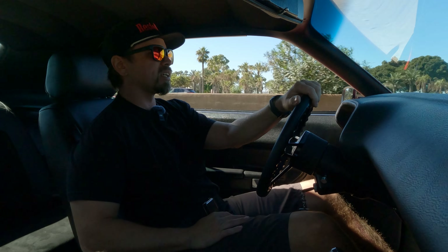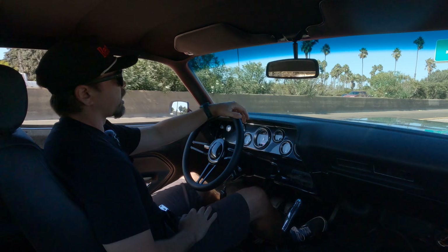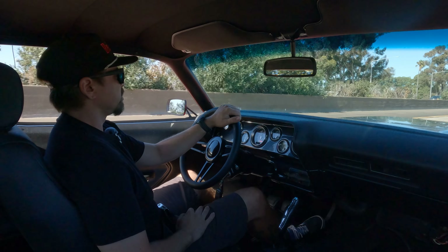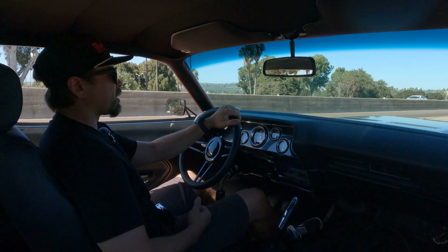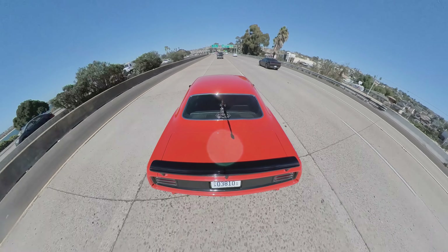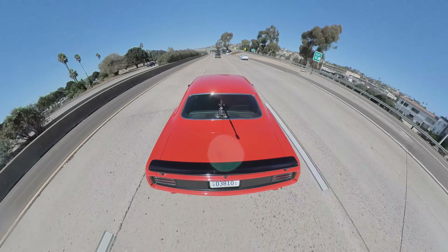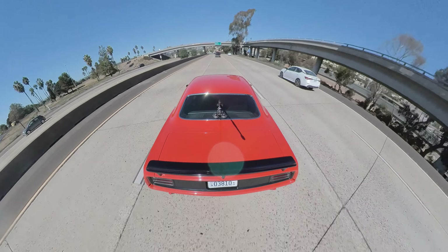It's decently quiet in here too, windows down. Flowmaster exhaust. We're going 75 miles an hour right now — I have to raise my voice a little, but that's part of what I like. It's not too loud but it gives you the feel. It's a muscle car — you can hear the rumble, the V8. It's not droning, but you hear it. When you step on the gas you get the rumble you want. There's just something that adds to the soul of these cars that you don't get in a new car.